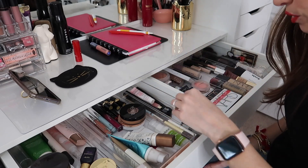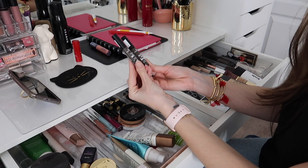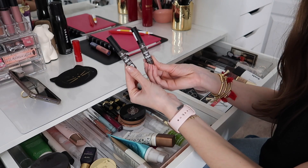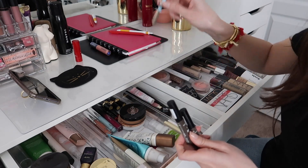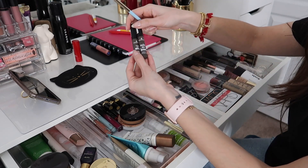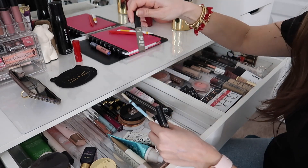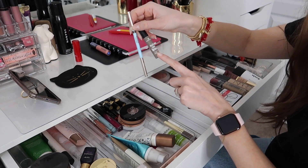My most used drawer contains my brow products — brows are pretty much a staple for me whether I'm wearing a full face or no face. Essence Make Me Brow gel in Brownie Brow is for darker brows with filling fibers that lift, tint, and fill them in a little. If you have very sparse brows I would not recommend this alone — you really need to go in with a pencil like the Joah Precision Brow Pencil, which is my favorite brow pencil at the moment. It's really good for those with some sparsity but overall fuller brows.